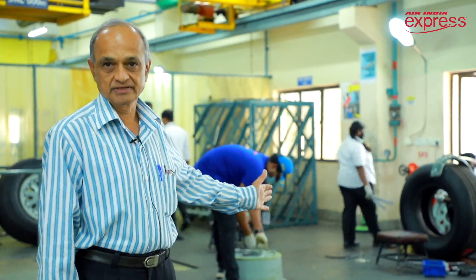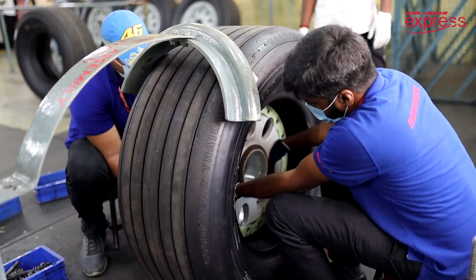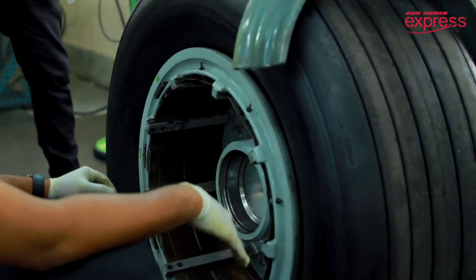After inspection, the wheels are taken to the assembly area. We get the new tire and put both hulls together, then install all the tie bolts.